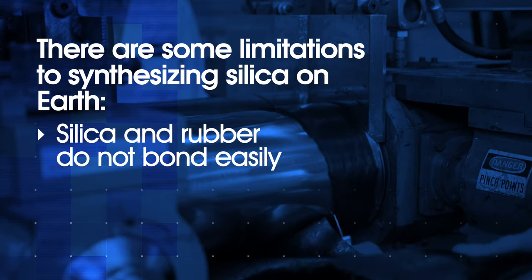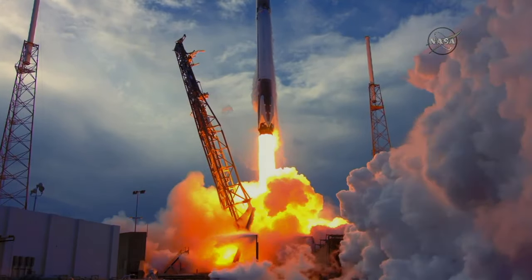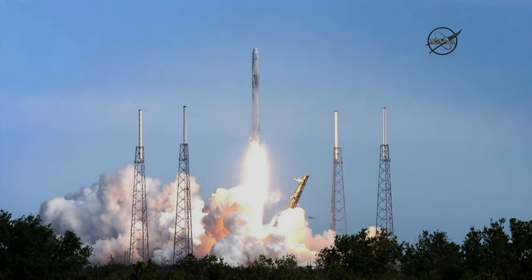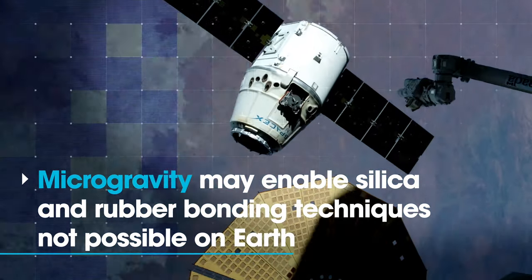There are some limitations when we synthesize silica down here on Earth. And that's why we are sending an experiment to the space station where we're going to generate a new silica technology, exotic microstructures,